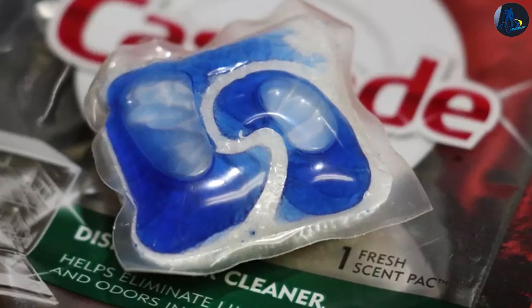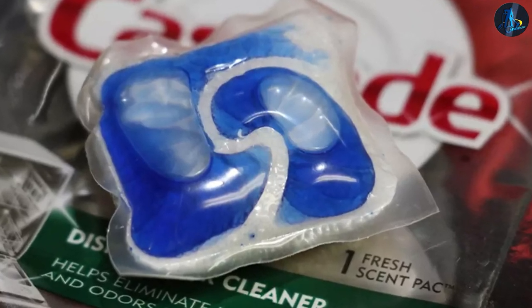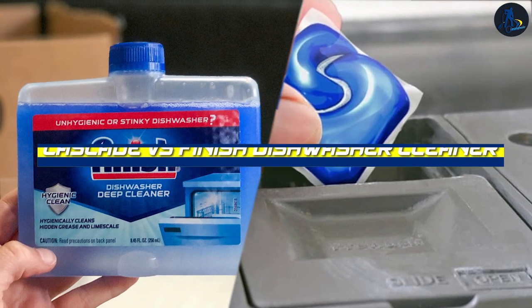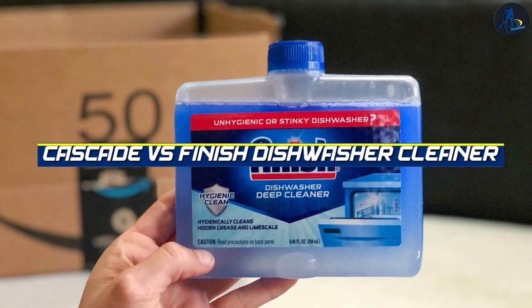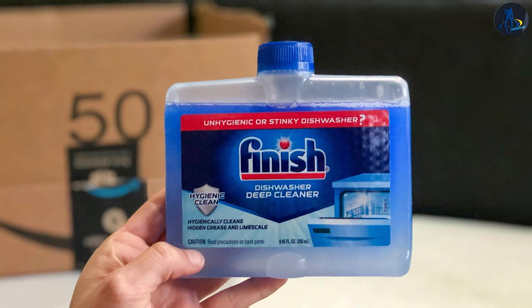Hello viewers, welcome back to our channel. In today's video, we have an interesting showdown between Cascade and Finish Dishwasher Cleaner. Both products are designed to keep your dishwasher clean and odor-free, but which one reigns supreme?